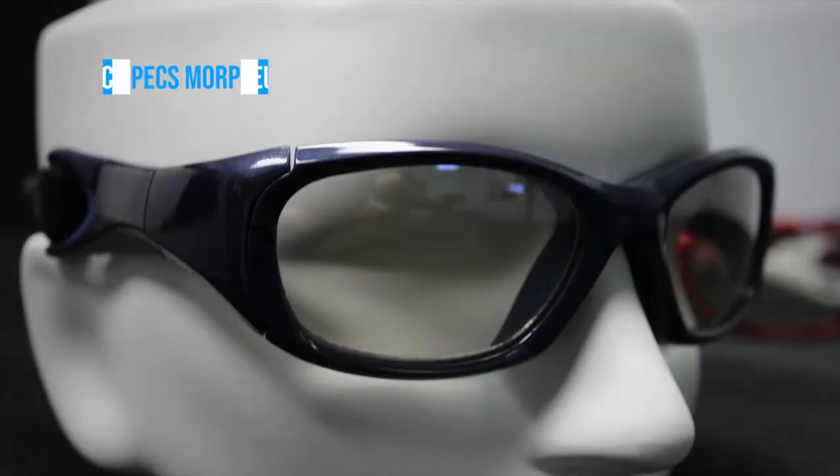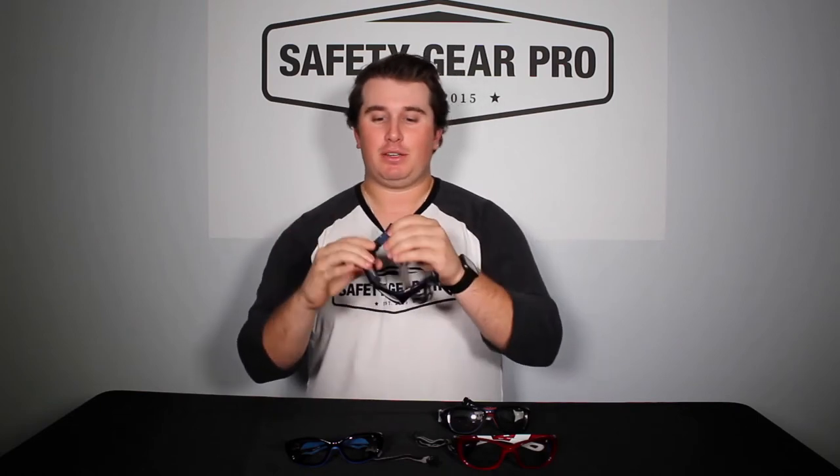Next up, we've got the Morpheus 3. The Morpheus 3 is one of the most popular in the Morpheus family because it's a high-ranking goggle and there are a lot of different sizes — it goes Morpheus, Morpheus 2, Morpheus 3. This is one of the bigger and most popular ones. The temples have a strap along with comfort padding at the temple. It's not as big as the Challenger, but there's still some padding there.